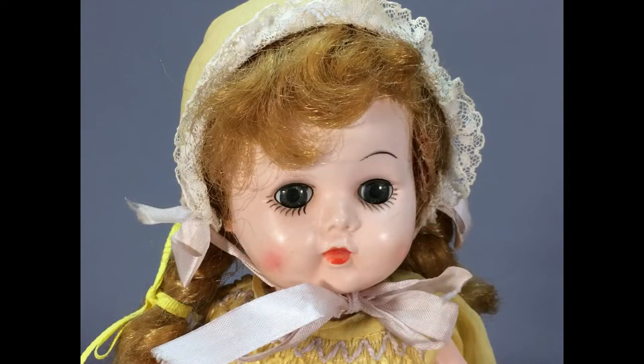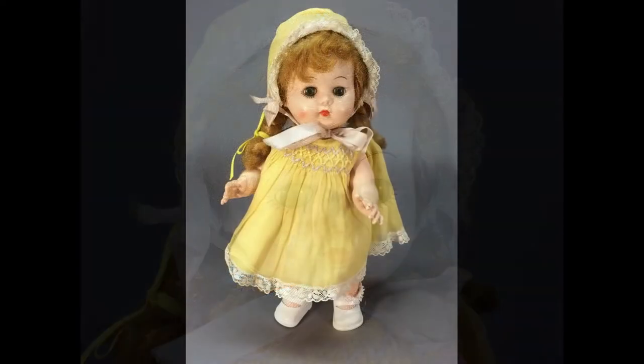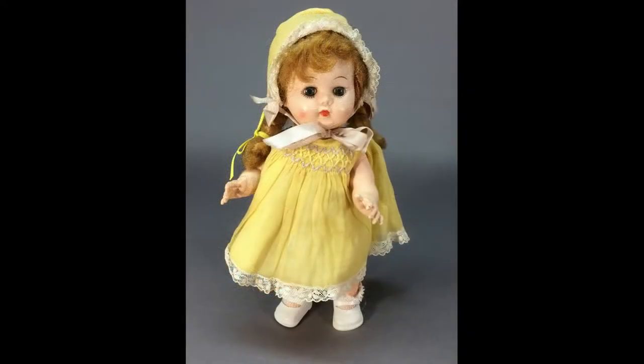This hard plastic doll by the Block Doll Corporation dates to the 1950s. When you press the button on her belly, she shakes her head no. When you press the button on her back, she nods yes.